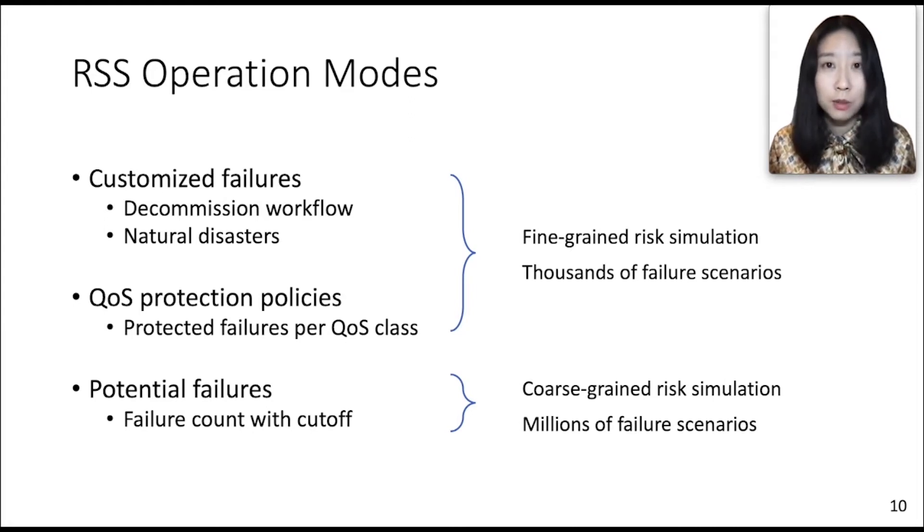The risk simulation system offers a trade-off between simulation accuracy and runtime. It supports fine-grained risk simulation with thousands of failure scenarios and coarse-grained risk simulation with millions of failure scenarios. Fine-grained simulation can take in customized failures as part of our decommission workflow. Before we remove or migrate capacity from one fiber to another, we generate failure scenarios related to the decommission plan, and through risk simulation, we ensure there is sufficient protection capacity in the network. We also use it to monitor and mitigate risk during natural disasters. Fine-grained simulation is also needed to validate QoS protection policies — we generate target failure scenarios for each QoS class, such as single and dual fiber failures, and verify they are fully protected against.